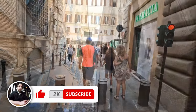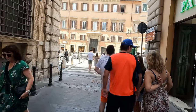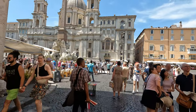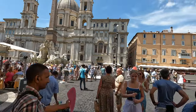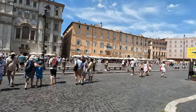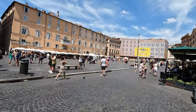We are closer and closer to Piazza Navona now, and here we are. Piazza Navona is one of the most famous and beautiful squares in Rome. It is located in the heart of the city, just a short walk from the Pantheon and the Trevi Fountain.